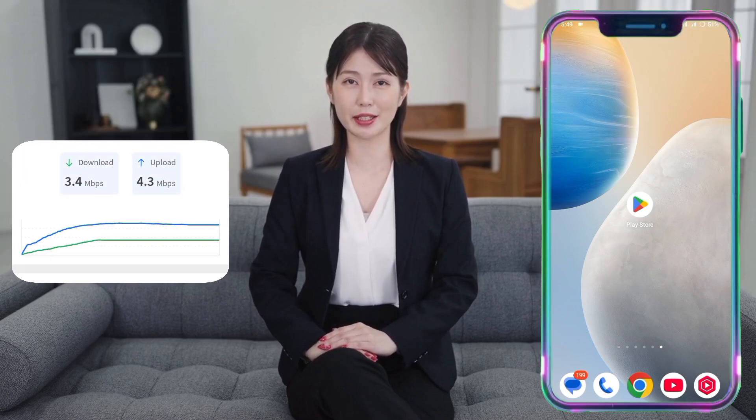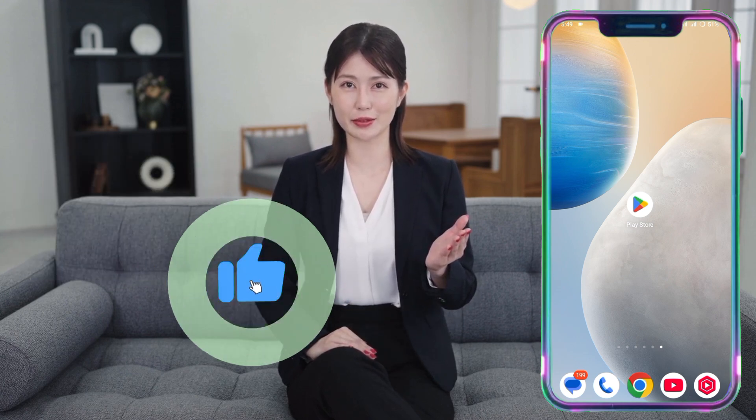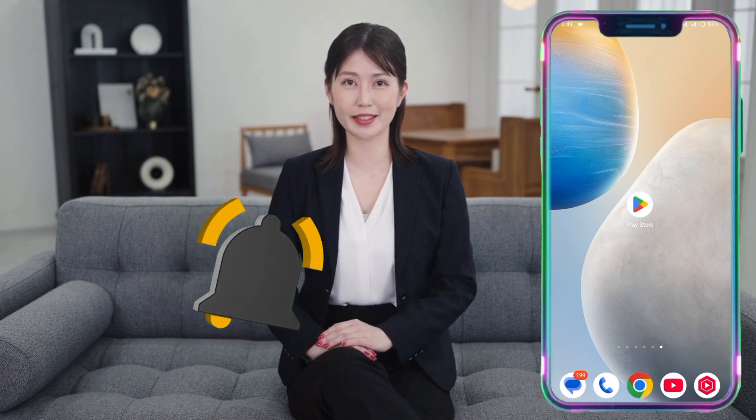Hey everyone! Ever wondered how to check your internet speed, find the best internet provider, or improve your network security? Today I'll show you two free apps that make it super easy. No tech skills needed. Let's dive in!